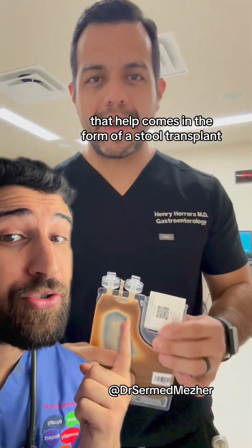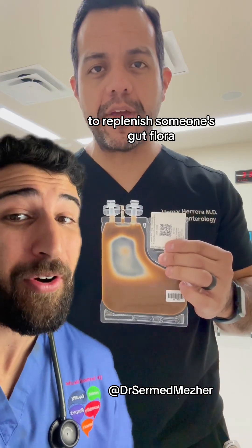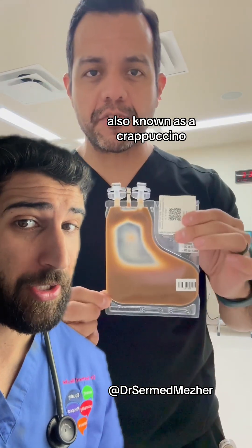That help comes in the form of a stool transplant full of these gut bacteria to replenish someone's gut flora by infusing it directly into the beginning of their large intestine, also known as the cecum.